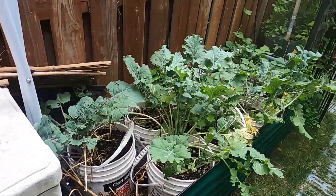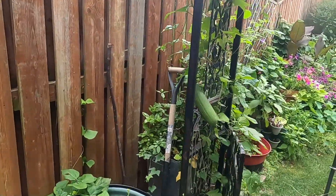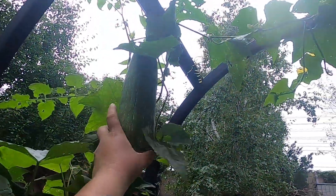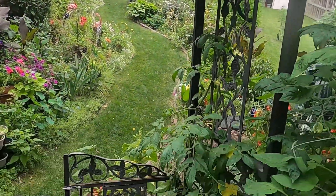Over here we have my buena mulata — these absolutely beautiful purple peppers — and I overwintered this plant last year, which is why it's so big because they wouldn't get that big in one year. This cayenne pepper is doing amazing; I did pot it up early, so that's probably why. And don't look at those — that's part of a mystery plant video I've actually never gotten around to doing.